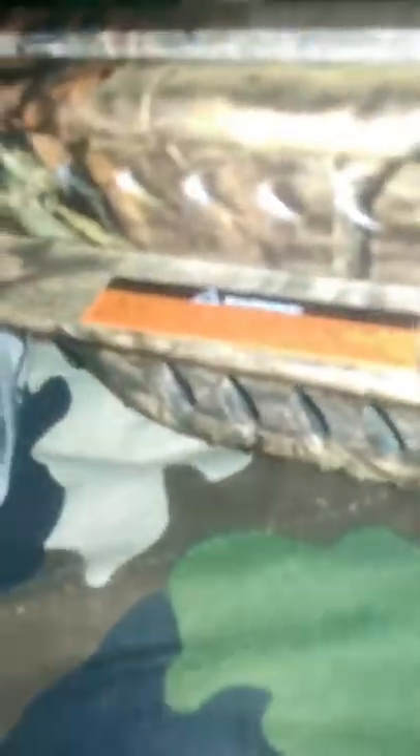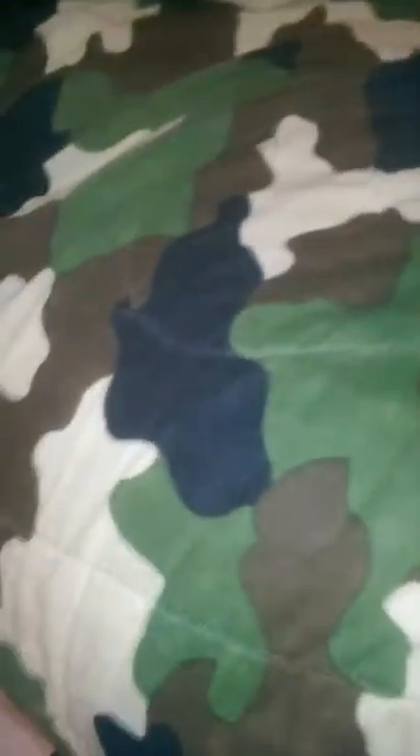Here's your safety, and this is a PSE Fang — PSE makes this crossbow, really nice crossbow. You got your warning label. Here's the actual bow, here's your limbs, here's your cams. The string — you gotta pull that back, but they make something for that.